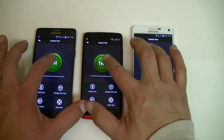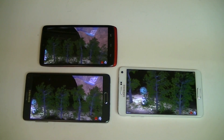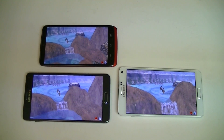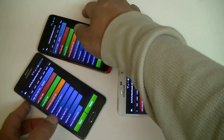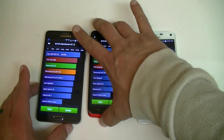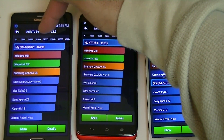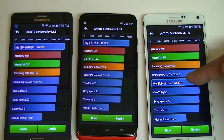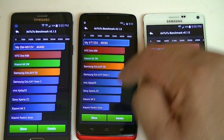Now let's take a look at AnTuTu. We're getting the results — I'll zoom in so you guys can see. We have forty six thousand four hundred and ninety points on the Note 4 black, forty eight thousand and eighty six points on the Droid Turbo, and forty one thousand four hundred and forty nine on the white Note 4. The winner of AnTuTu is the Droid Turbo.